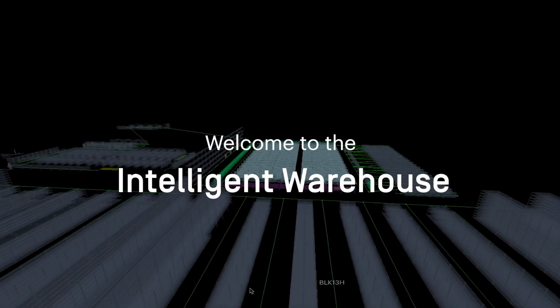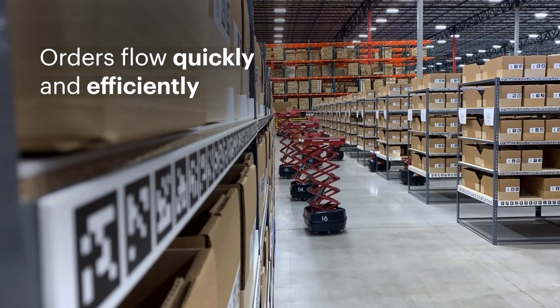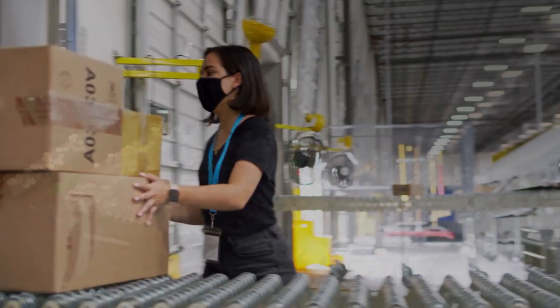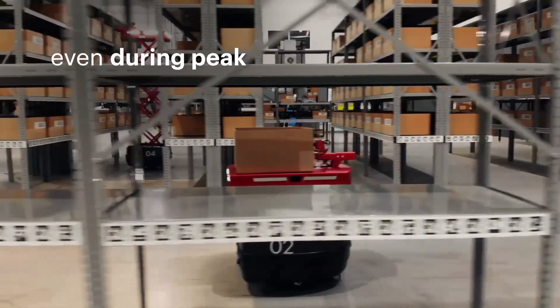Welcome to the Intelligent Warehouse, where orders flow quickly and efficiently. SLAs are always met and inventory is always stocked and optimally placed. Workers maintain peak productivity and no temp labour is needed, even during peak.